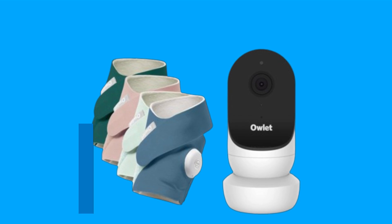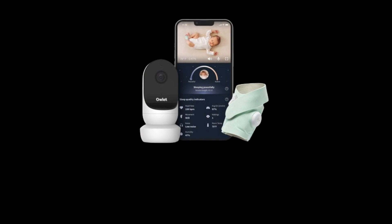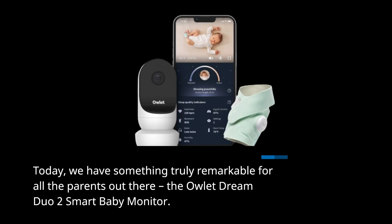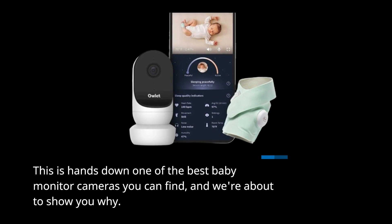Welcome back to Product Critique, where we bring you the latest and greatest products in the market. Today, we have something truly remarkable for all the parents out there: the Owlet Dream Duo 2 Smart Baby Monitor. This is hands down one of the best baby monitor cameras you can find, and we're about to show you why.